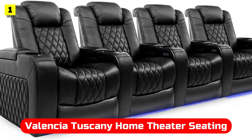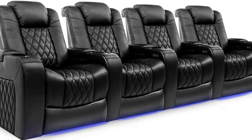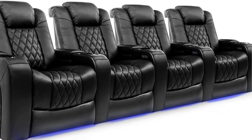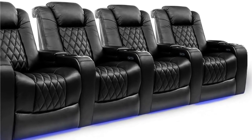At number one is the Valencia Tuscany Home Theater Seating. This Valencia theater seating is a great entry overall. Its many features include hidden armrest storage, a control panel, power lumbar support, and an adjustable headrest, making it an excellent all-around home theater seat.